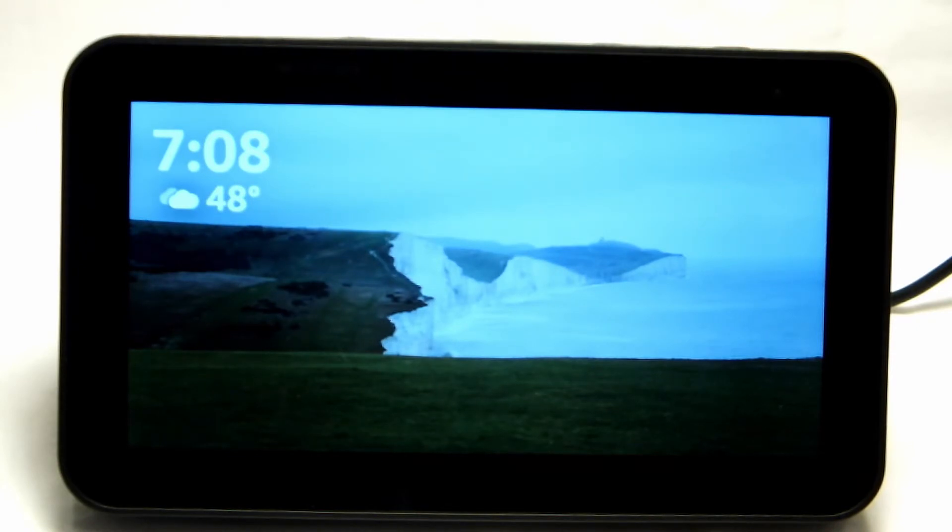Today we'll be reviewing the Amazon Echo Show 5 and I will be giving you five reasons why you should get one. Let's get started.